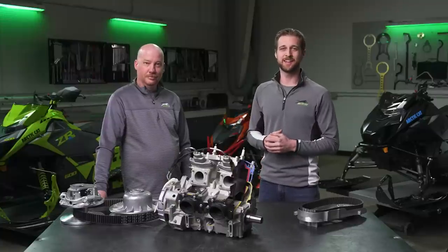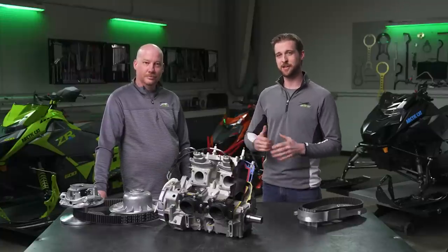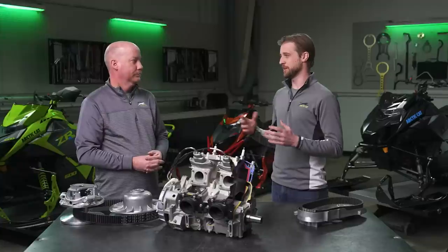Hey everyone, it's Ben with Arctic Cat, and today we are diving deep into the world of engineering. In this video, we're going to be talking about powertrain. Joining me is Jeremy, who's going to talk to us a little bit about the engine.